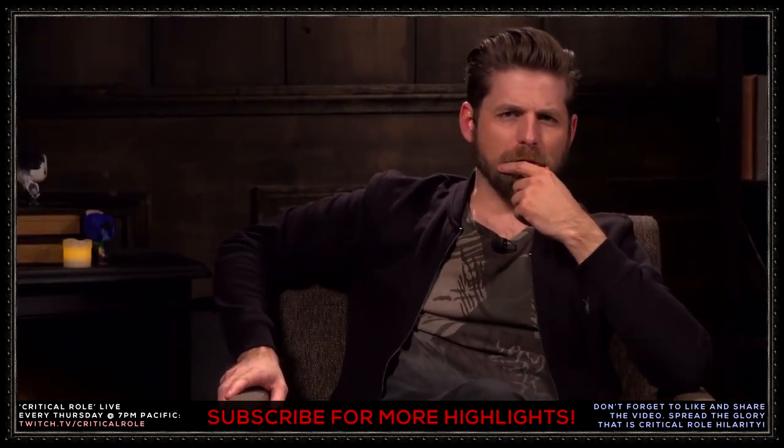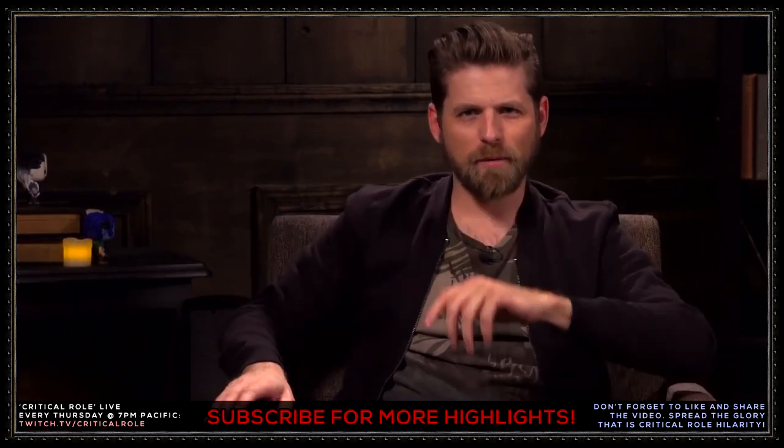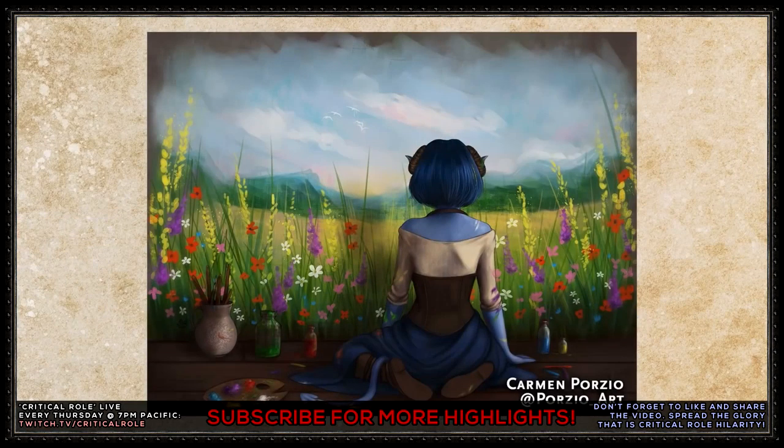This week's fan art winner for Campaign 2, episode 62, was sent in by Carmen Porzio at Porzio Art. Let's take a look. Oh my goodness, I didn't see this. It's so cute!